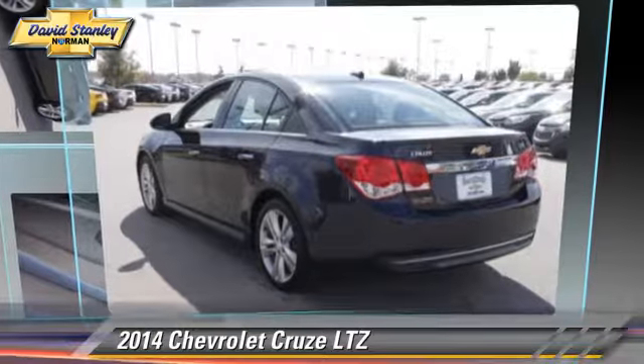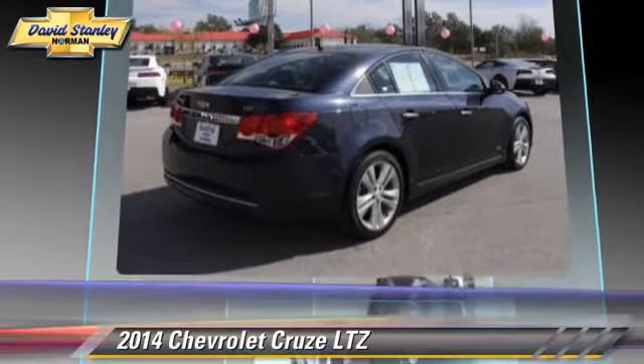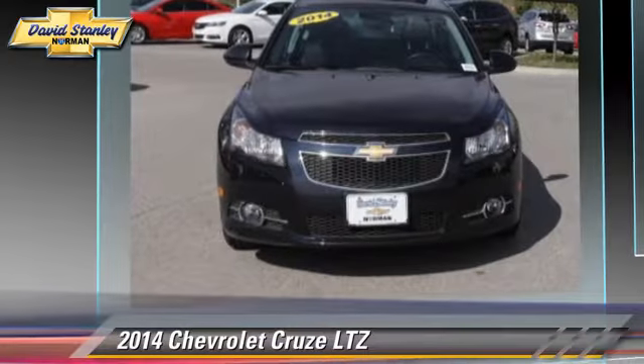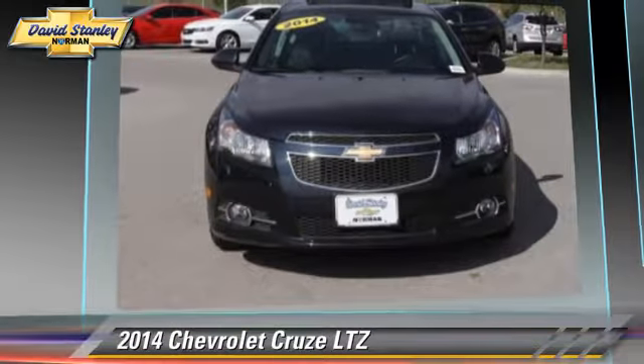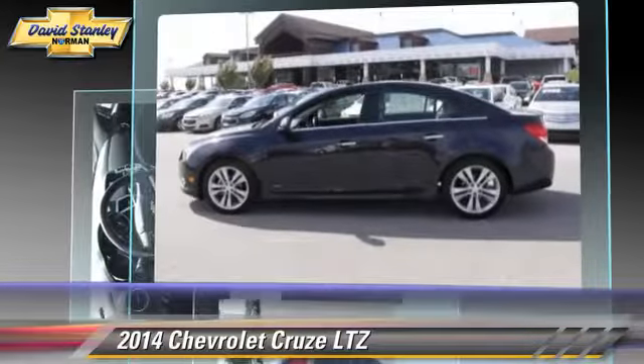Powered by a turbo 4-cylinder engine with a 6-speed automatic transmission, this vehicle, with fewer than 15,000 miles on the odometer, is well equipped. This Chevrolet features power windows, leather seats, and premium sound.